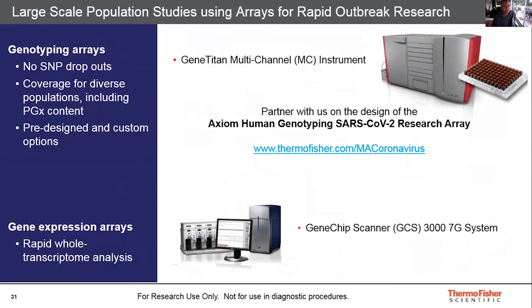We are working on an Axiom human genotyping research array and currently requesting your input in identifying markers covering important genes associated with SARS-CoV-2 infection susceptibility and drug targets. We truly believe that with your scientific expertise combined with our design capabilities, we would be in a good position to deliver a very powerful research array that offers host genetic insights. Please visit the website on the slide and give us your input by the 1st of June.